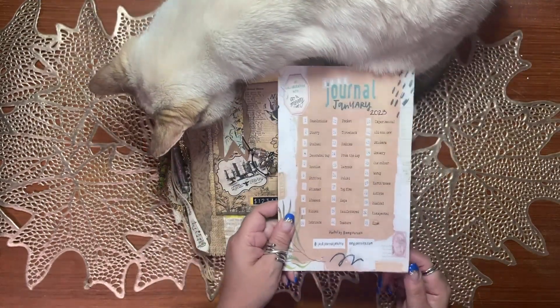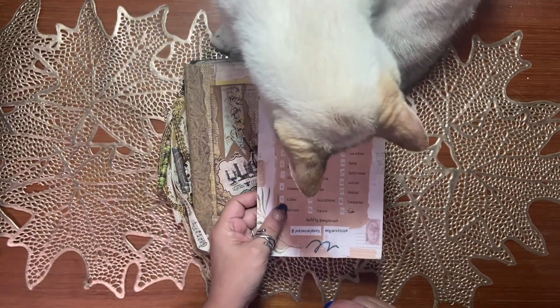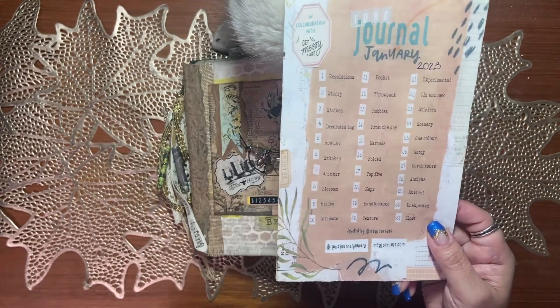It was just funny to me that on day nine was when I actually disappeared and our prompt was called 'hidden.' So I guess I didn't understand the assignment — I'm not supposed to go into hiding.